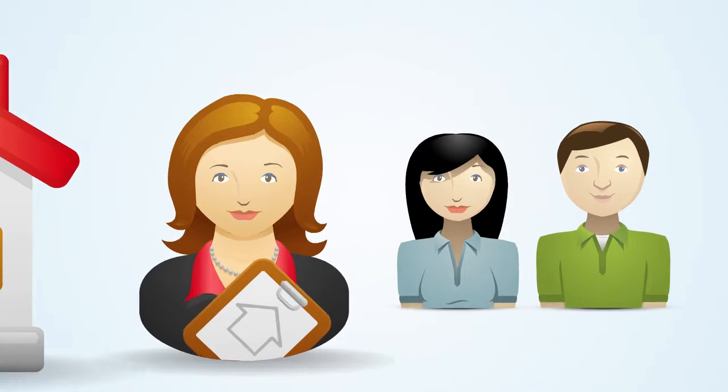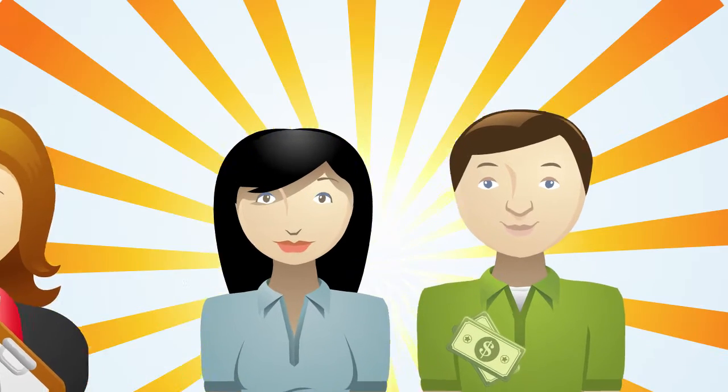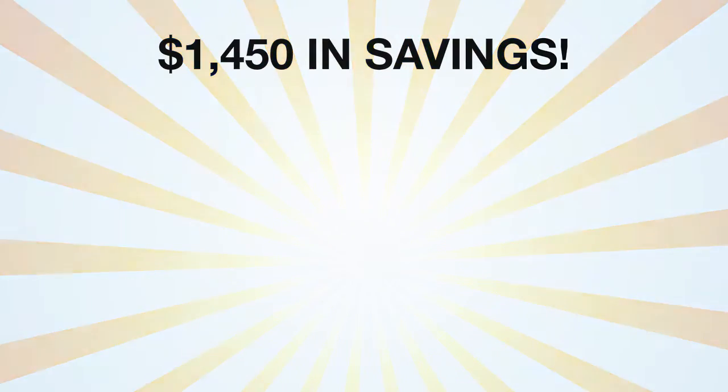And the best part is, when you use one of these agents, you'll qualify to earn cash rewards that can help reduce your closing costs, realtor commissions, or taken as cash. An average member earns $1,450 in savings per transaction.